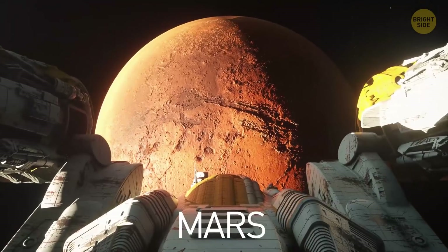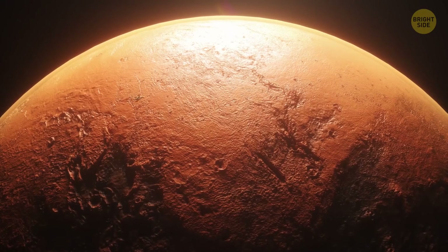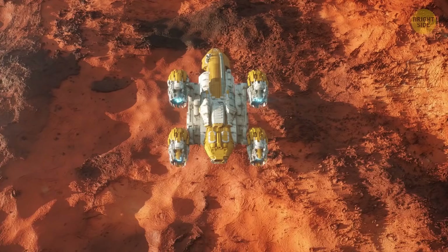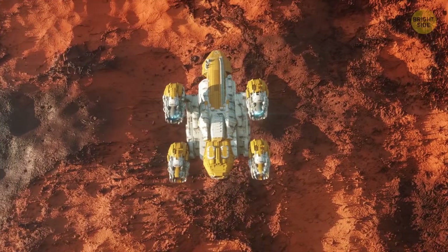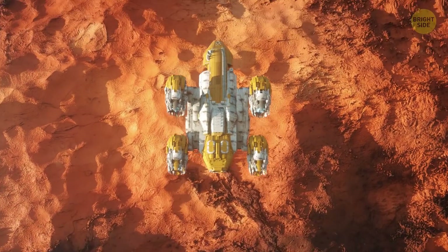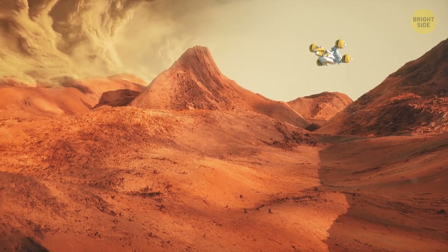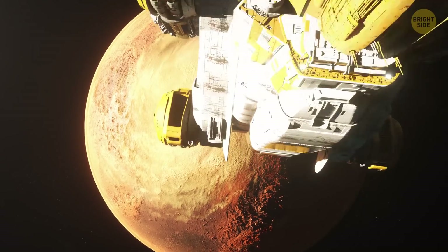The next stop on your way is Mars, which is called the Red Planet for a reason. It's covered with fine, orange-red dust that looks like talcum powder. The planet's surface is rocky, with canyons, volcanoes, craters, and dry lakebeds all over it. You spot a moving dust storm — it looks like a massive tornado. But that's a relatively small one; a large storm can even be seen from Earth.